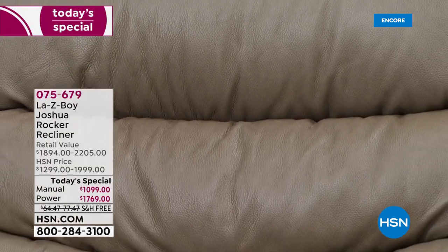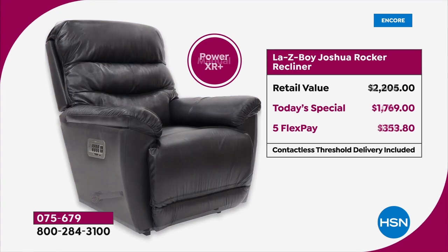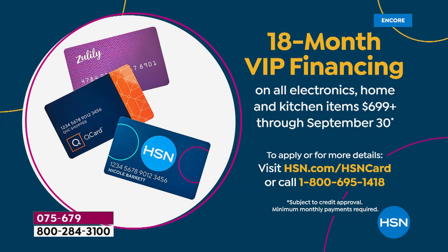When you look at the screen and we go over the two different prices, we are shipping it to you for free. It retails upwards of $2,205. The manual is a little over a thousand dollars, and with today's special price you're saving over $800 - at $219.80 on five flex pay. The power chair retails $2,205; today's special price is $1,769, five flex pay of only $353.80. We also have 18-month VIP financing available on both chairs.